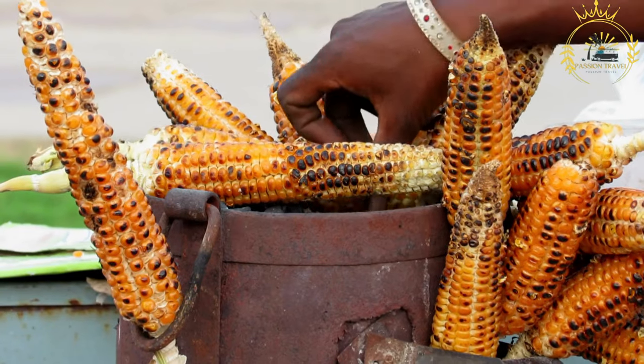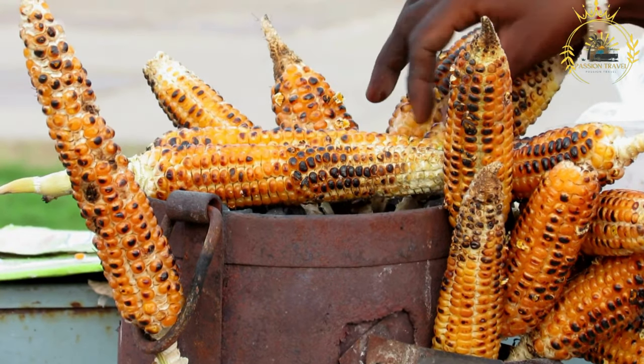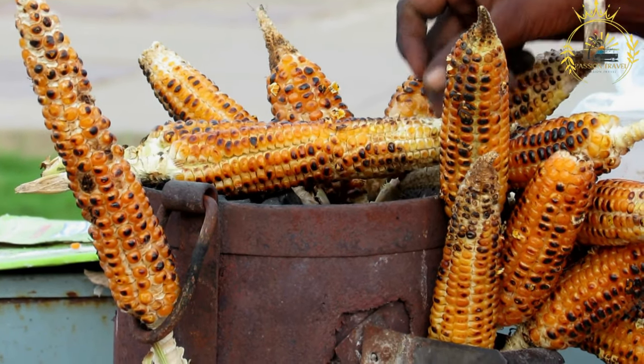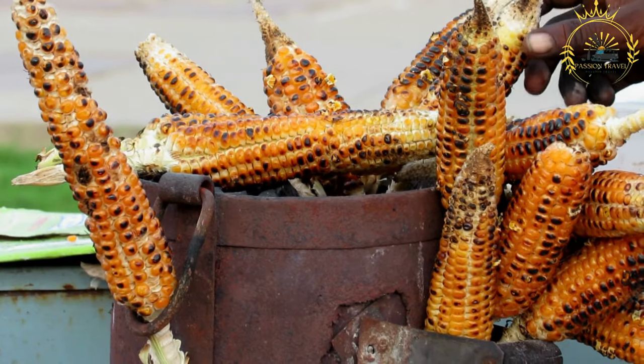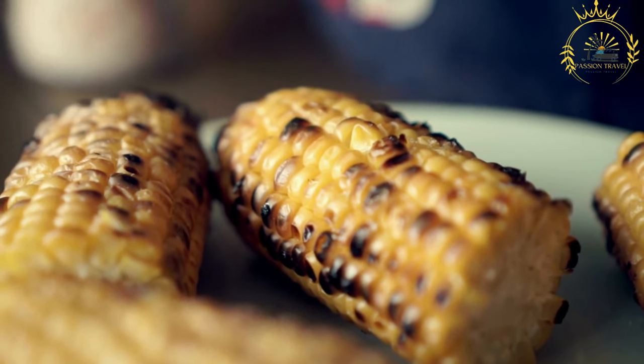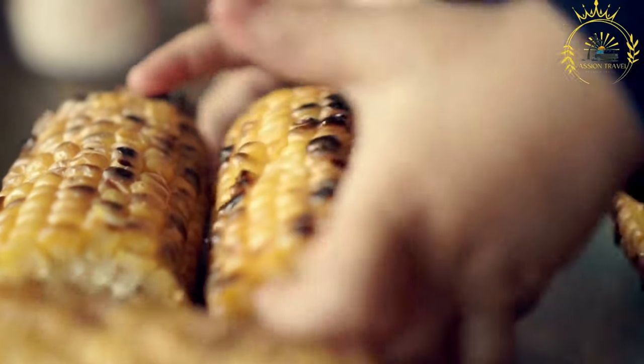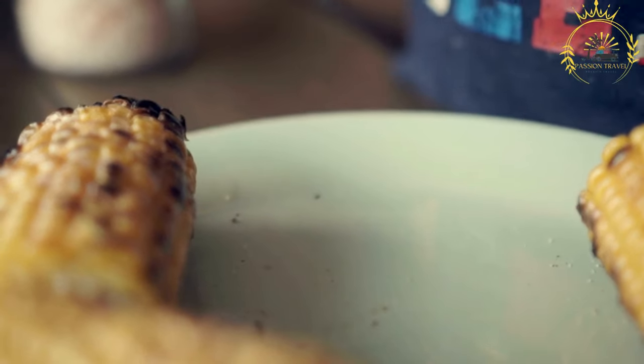The stew is simmered until the vegetables are tender and the flavors have melded. Chiganmi is known for its rich, smoky, and slightly spicy flavor. It is often enjoyed as a main course, typically served hot with fufu, which is used to scoop up the stew. It is a popular dish during festive occasions and gatherings in Benin, showcasing the country's culinary traditions and flavors.